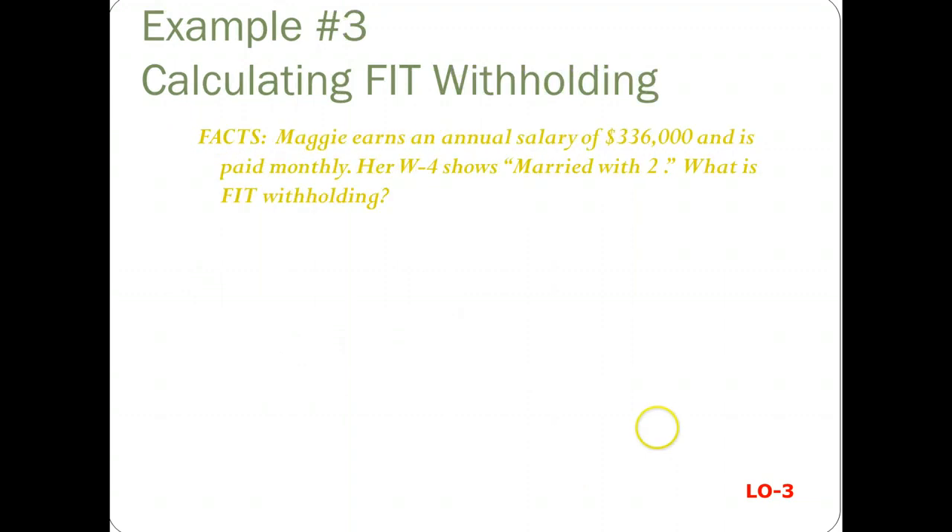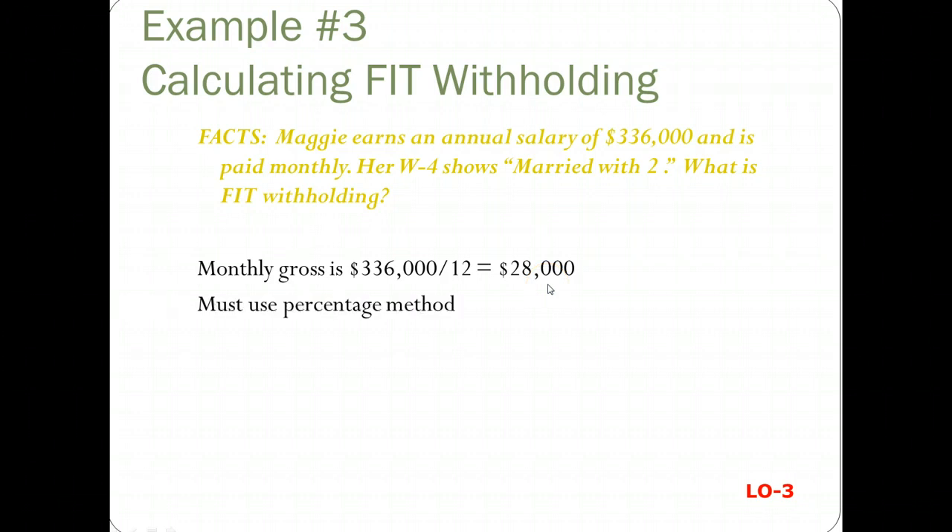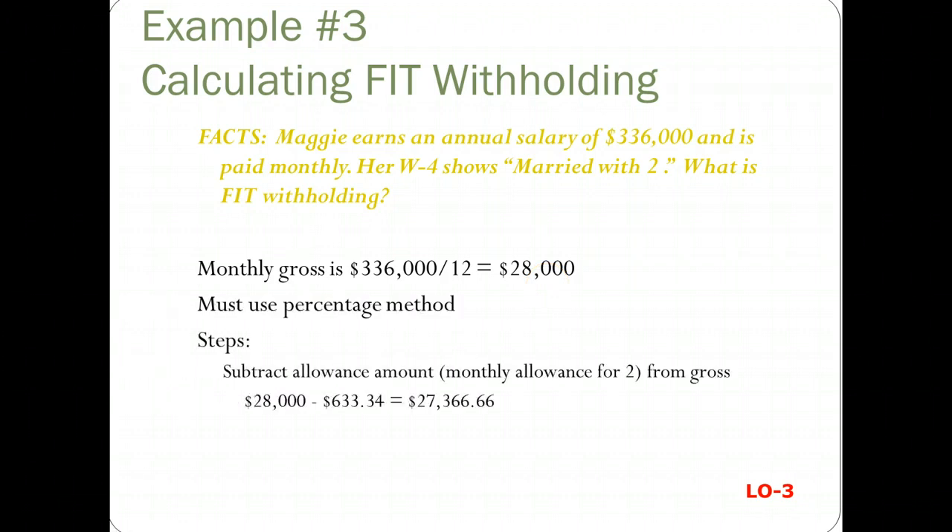Let's look at another example. Maggie earns an annual salary of $336,000 and is paid monthly. She's married with two allowances. She's going to have to use the percentage method. So monthly gross is $28,000. On the percentage method, you take the $28,000 and subtract $633.34, which is the monthly allowance for two.